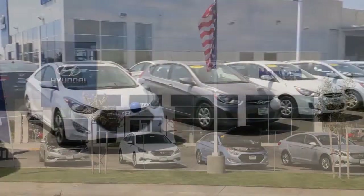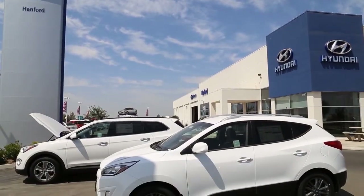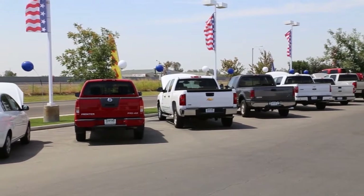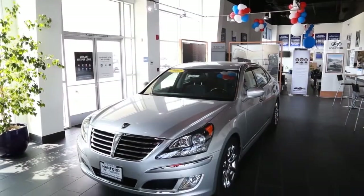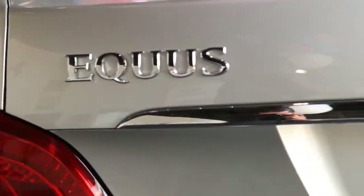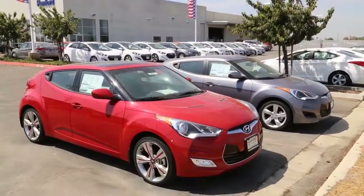Come and visit Hanford Hyundai, a short drive from Fresno and Visalia, located just off Highway 198 and Avenue 12 in Hanford. We are your exclusive Central Valley dealer for the stunning and stylish Hyundai Equus. Here are some of our current pre-owned specials.